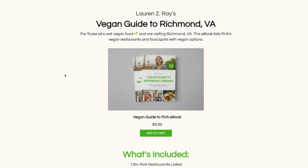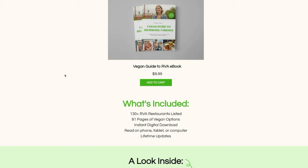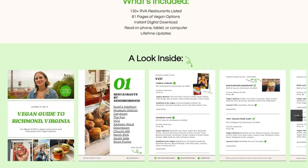Before we move on to the next restaurant, I wanted to announce something amazing — I just launched my own vegan guide to RVA. This is where I compiled and listed all the restaurants in Richmond and the vegan options they have, including my own personal favorites. With your purchase you get lifetime updates, because vegan options and vegan places are popping up all the time. I'll leave a link to my ebook in the description so you can have a handy guide when deciding where to eat.